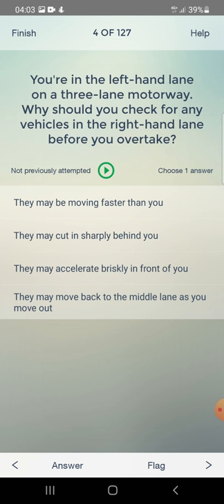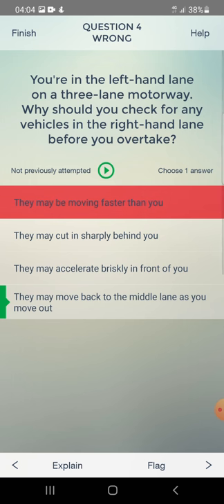You are in the left-hand lane on a three-lane motorway. Why should you check for any vehicles in the right-hand lane before you overtake? They may be moving faster than you — yes, that's correct. Or they may move back to the middle lane as you move out.